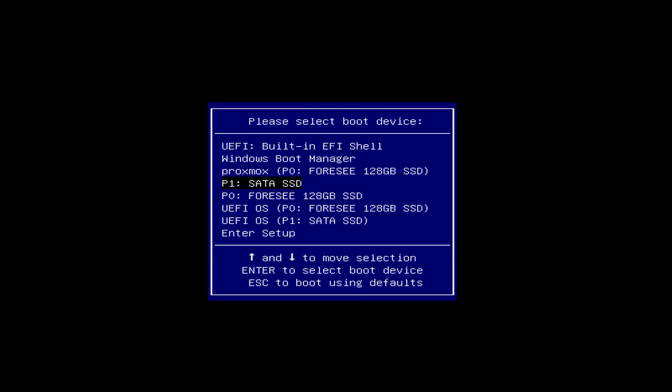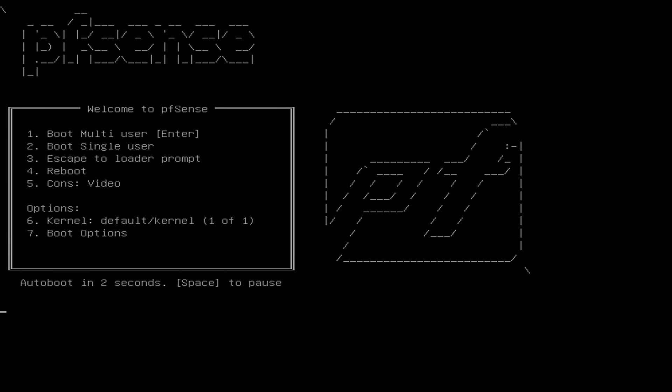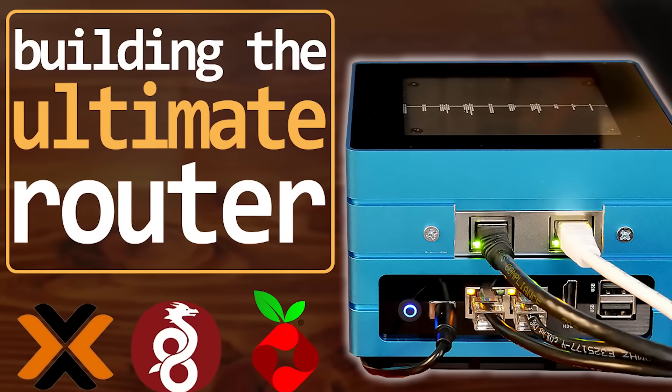The M.2 drive will be the boot drive and LVM storage for Proxmox, and the 2.5-inch drive will be a dedicated boot drive for PFSense. This allows, as I mentioned earlier, booting directly from the PFSense drive in case something terrible happens to my Proxmox machine, allowing me to at least get my router back up and running as quickly as possible. There's no sense in running PFSense as a virtual machine unless I plan on running other things on this machine as well, which I am — hence the name Ultimate Router.